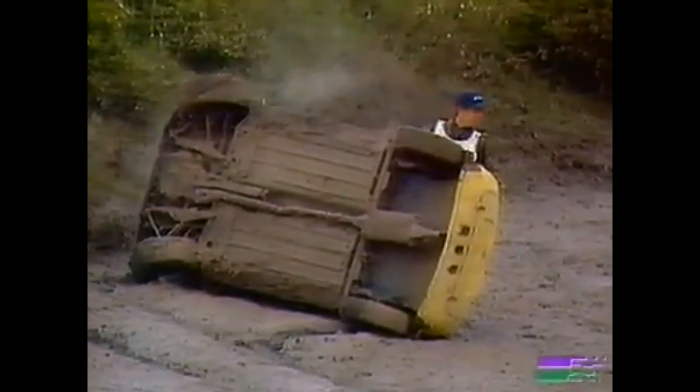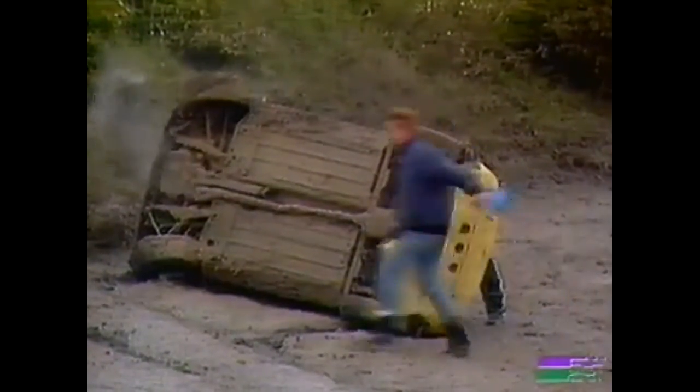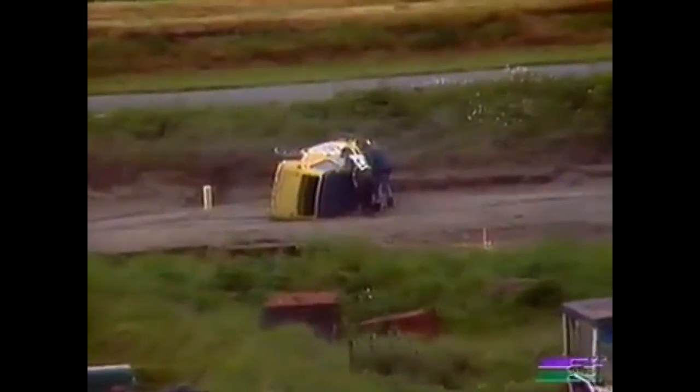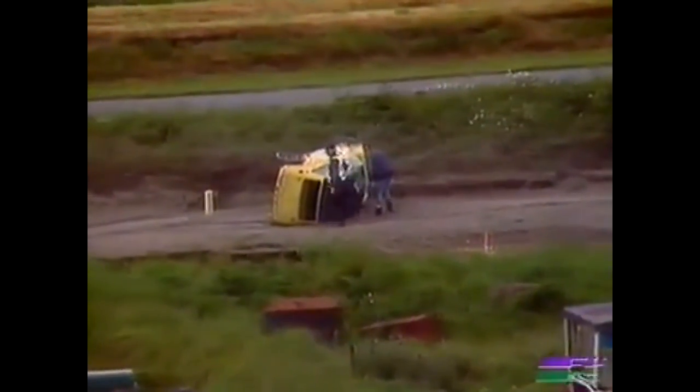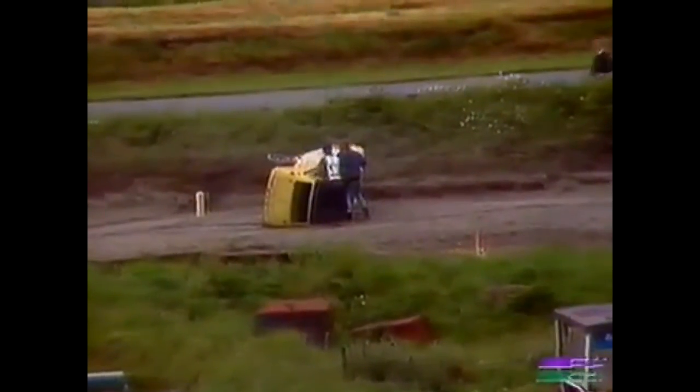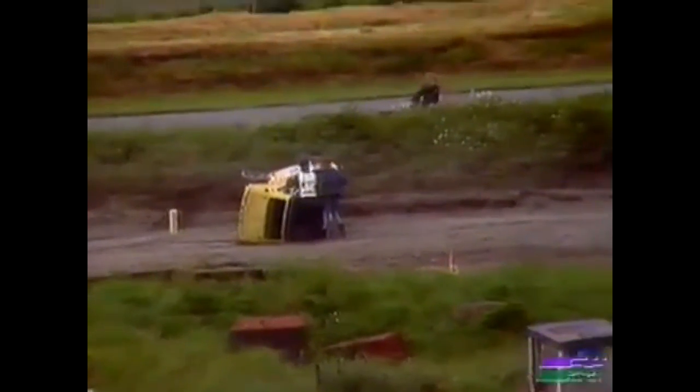And we've lost somebody. Somebody's rolled down at the bottom there. One of the Minis, I believe, has rolled. He obviously hit the bank down at Chesson's and has gone completely over onto his side. I'll try and pick out who that is — Keith Roche, 501. Keith Roche is the Mini that's on its side. He's trying to get out of the car.